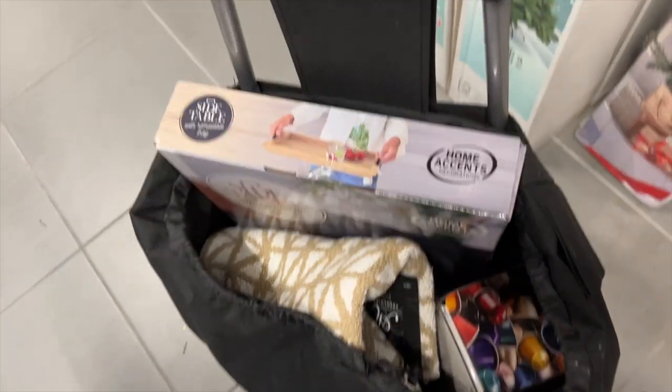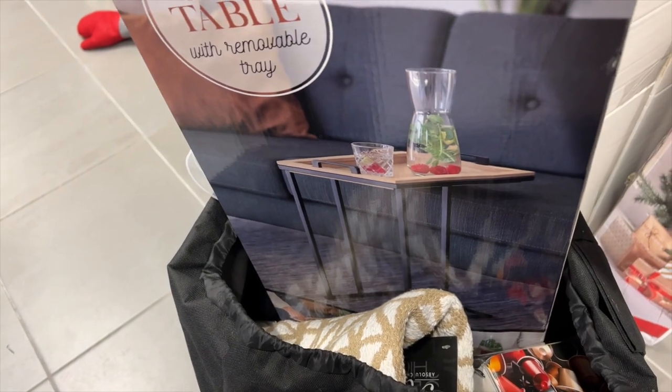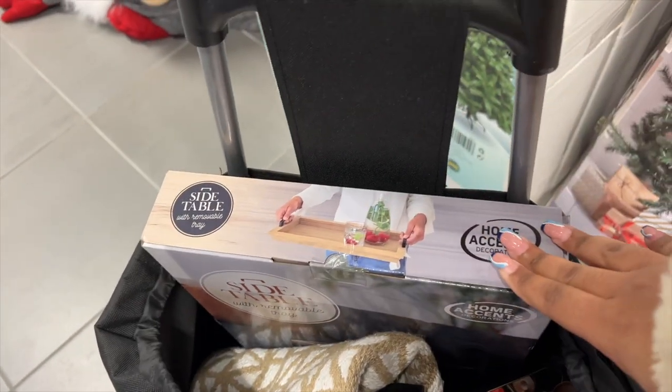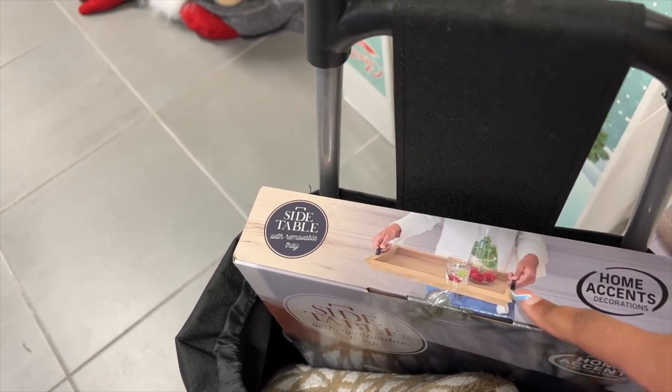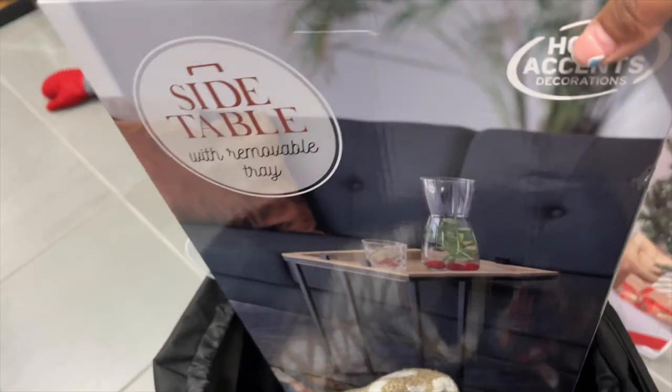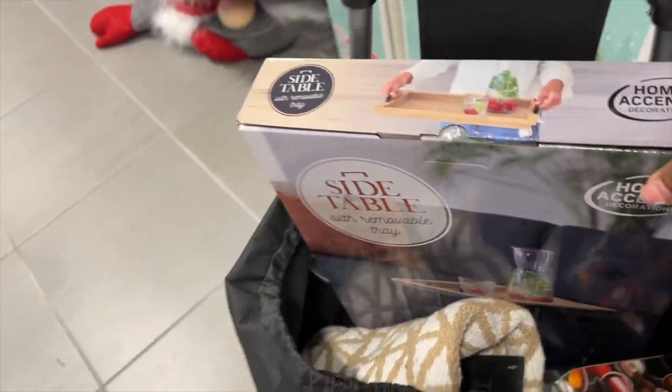I grabbed a few things already — are they all necessary? No. I also grabbed this side table with a tray, so you can use it as a side table and also a tray. But most of my things are combined with white and wood, not black and wood. So I think I'll have to spray it. But a little bit of black won't hurt. I still have to get my coffee table to put in front of my sofa.